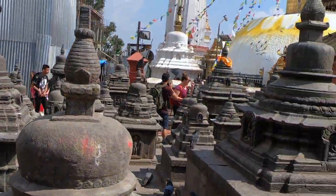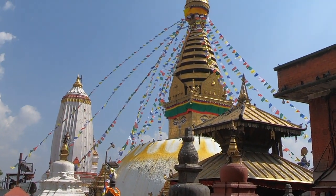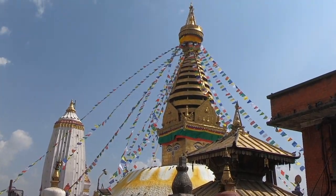Now the Monkey Temple, officially called Swayambunath, is composed of stupas, temples, shrines, and more.